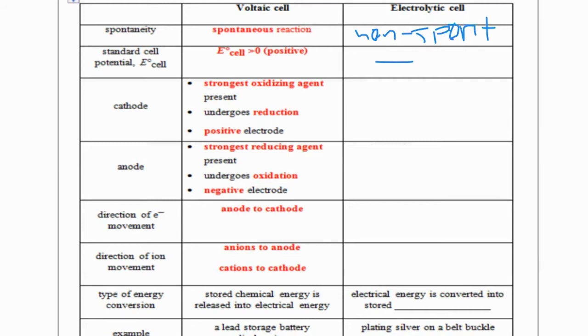Things that are similar between electrolytic and voltaic cells: the cathode is still the site of reduction — red cat. It is still an ox — oxidation happens at the anode. The strongest oxidizing agent is still at the cathode, and the strongest reducing agent is still at the anode. Electron movement and ion movement are also the same.